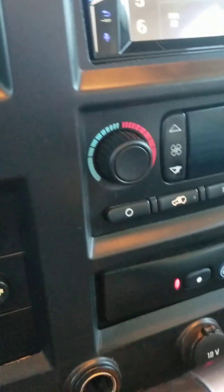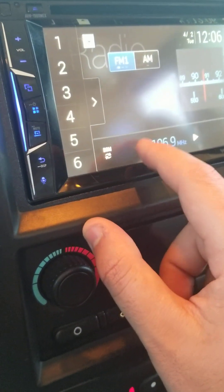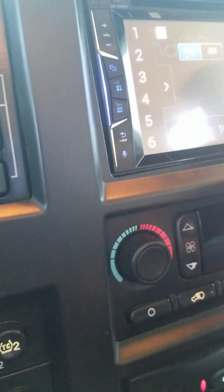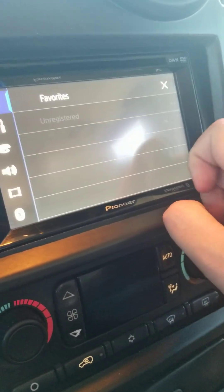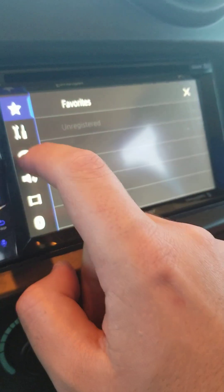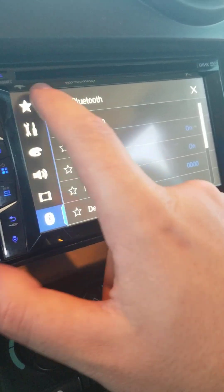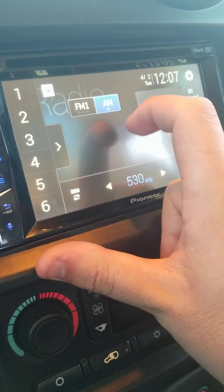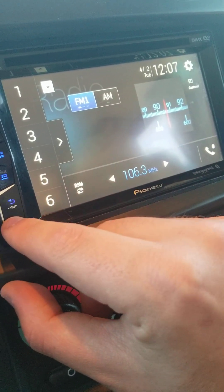You also have the new Pioneer stereo with tune, system, favorites, theme, audio, video setup, Bluetooth, AM FM, preset stations, and microphone.